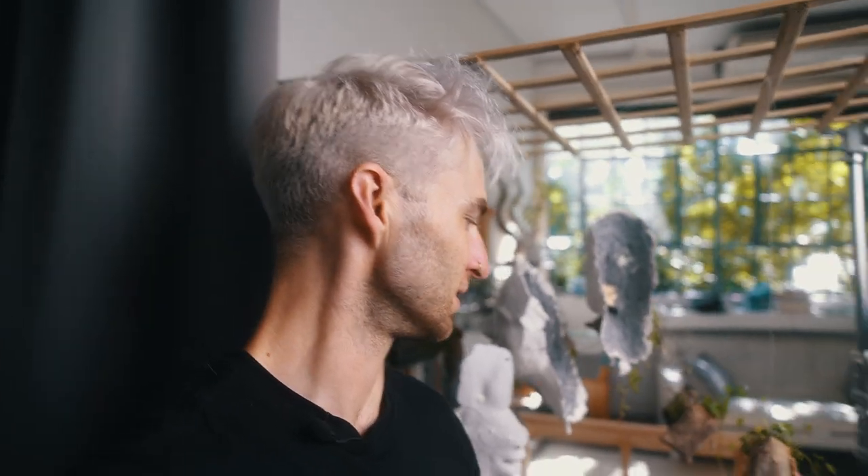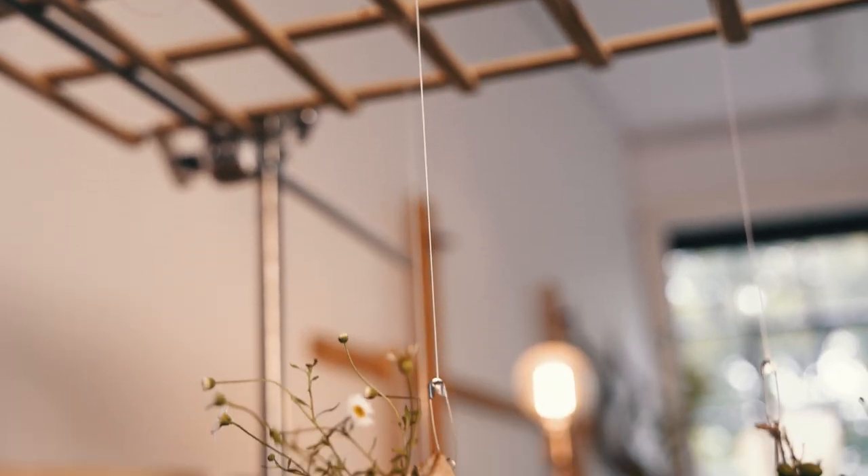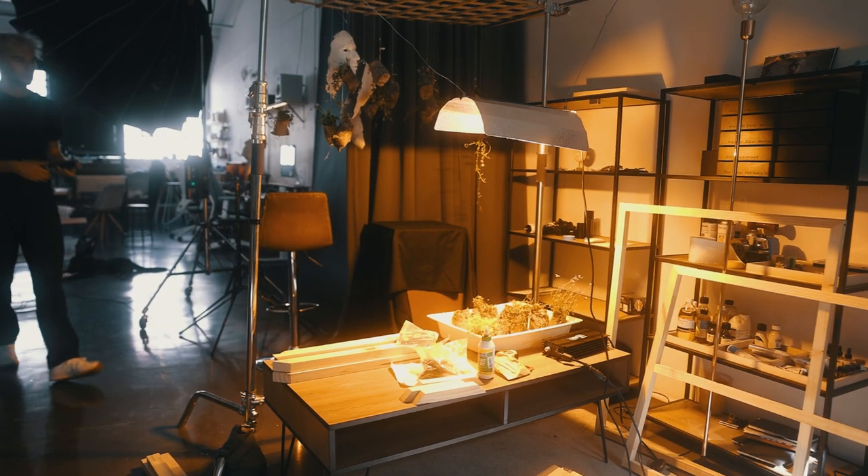Behind me you can see a bunch of things hanging over there — let me give you a closer look. This is part of the installation; it's more of just a test that I'm busy working on. There are all these beautiful plants hanging from the structure, and that's me testing what plants can grow in this space. I'm occupying a good portion of my studio testing that out.